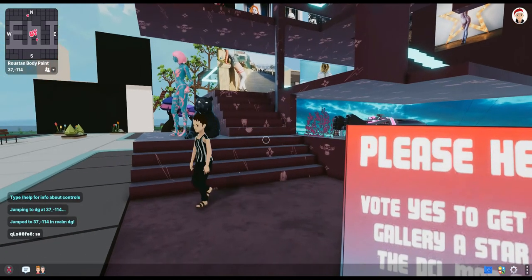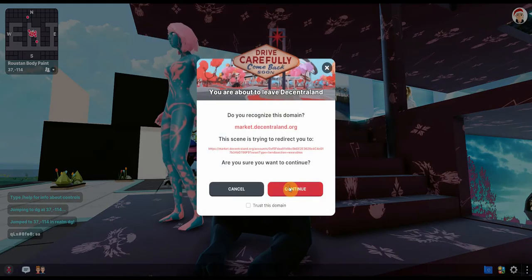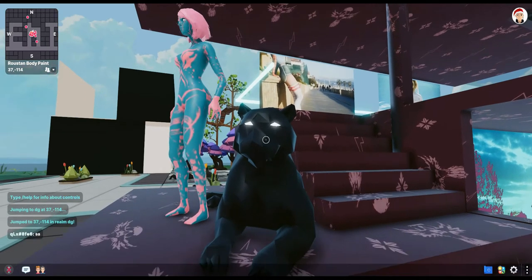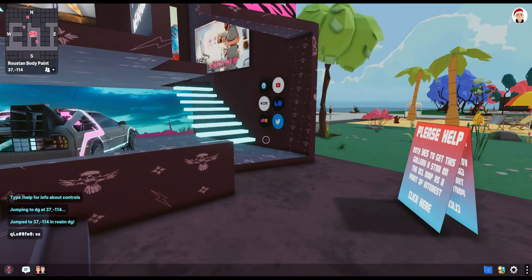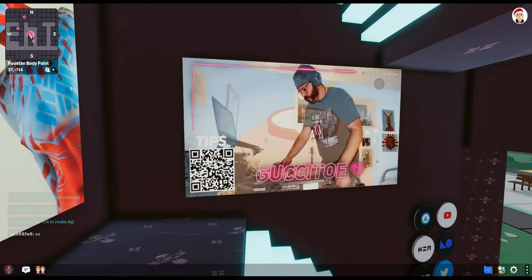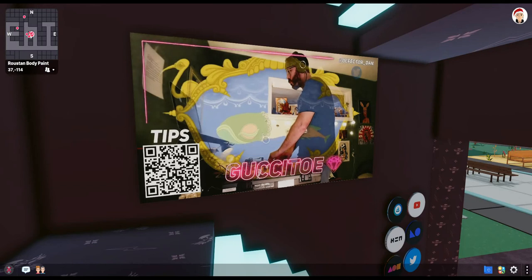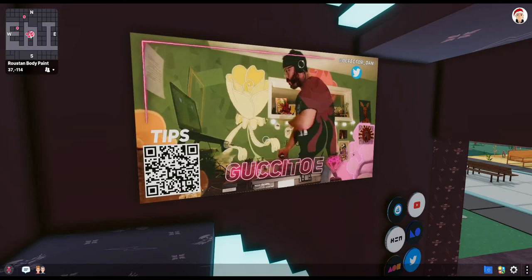Now going back to the actual gallery itself, I don't want to spend too much time walking around because I want you guys to come and check it out yourselves. Hidden over here in the Black Panther, if you click that it will take you to the marketplace where you can get hold of a very limited edition Roosten jean jacket for three MANA. Also over here you can enjoy the amazing talents of Gucci Toe, aka Defector Dan on Twitter, who has thrown down some really epic mixes — it was a live mix and is now on loop.